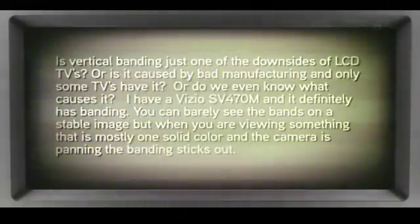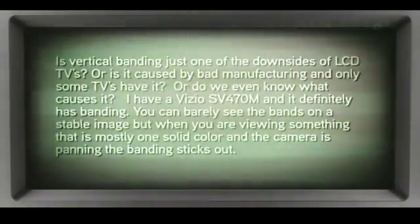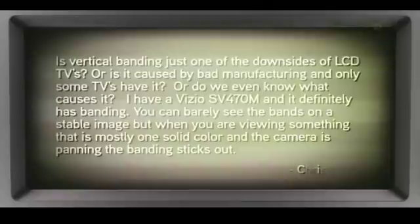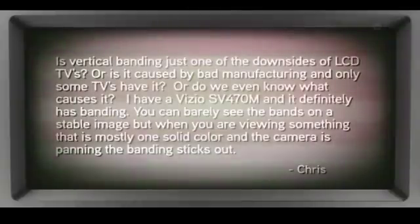Are the downsides of LCD TVs caused by bad manufacturing, or is it something only some TVs have? Do we even know what causes it? I have a Vizio, and it definitely has some banding. You can barely see the bands on a stable image, but when you're viewing something that is mostly one solid color and the camera is panning, the banding sticks out.